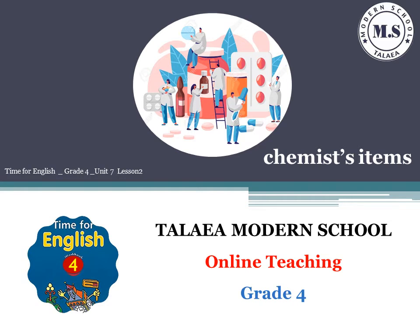Hello, my dear students. Today, we are going to learn Unit 7, Lesson 2. We are going to learn new vocabulary about chemist's items.